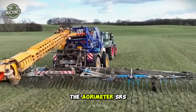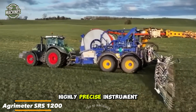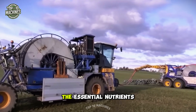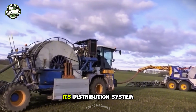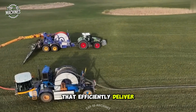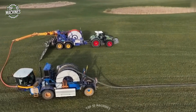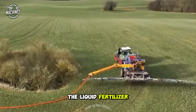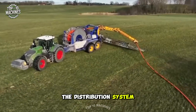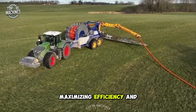The Aggrimeter SRS 1200 is a highly precise instrument designed to inject liquid fertilizer directly into the soil, providing plants with essential nutrients. Its distribution system consists of hoses and nozzles that efficiently deliver the fertilizer into the soil. The tank stores the liquid fertilizer while the pump ensures smooth transfer from the tank to the distribution system, maximizing efficiency and nutrient delivery.